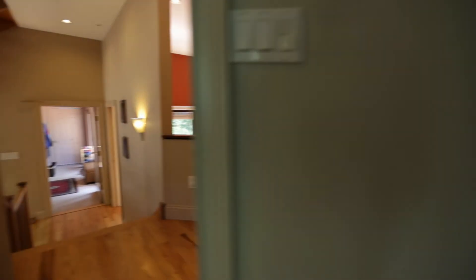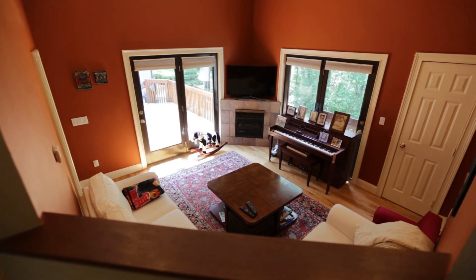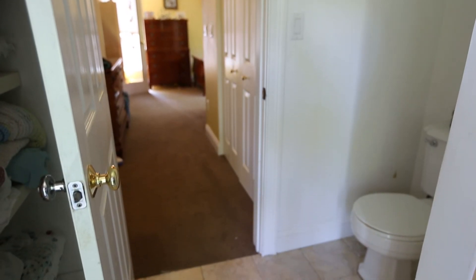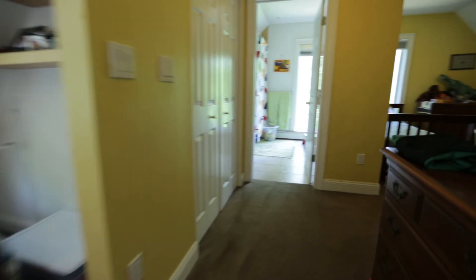Heading out of the master bedroom, the open balcony overlooks the living room below. Turning and continuing up the stairs, at the top is a large bedroom suite with large windows, a full bath with tile floors, pedestal sink, and plenty of room to imagine all the possibilities for this open area.